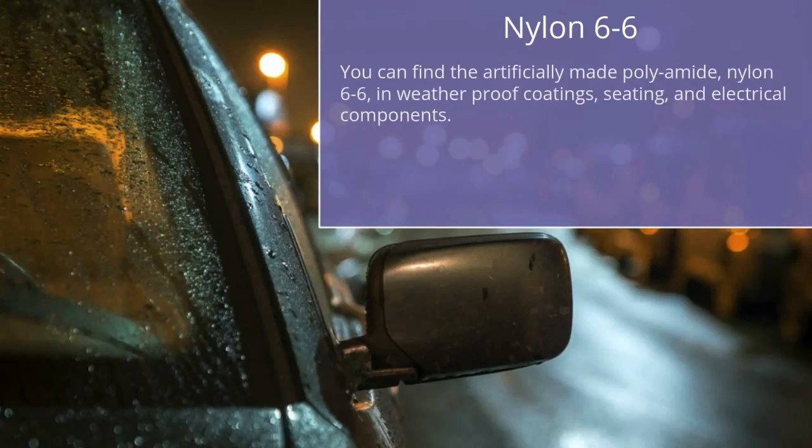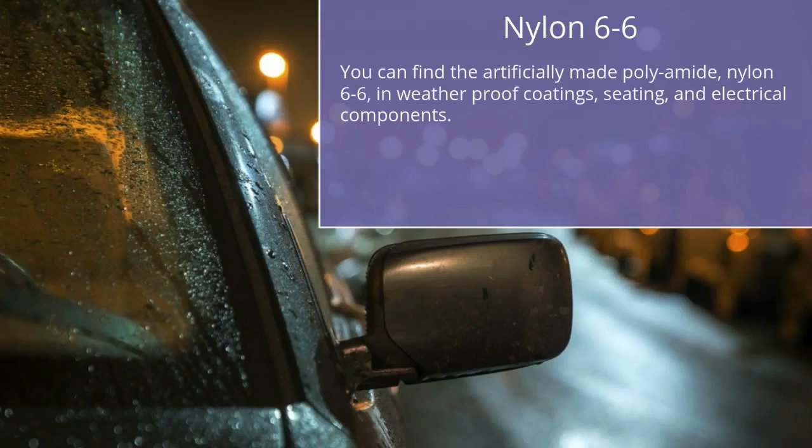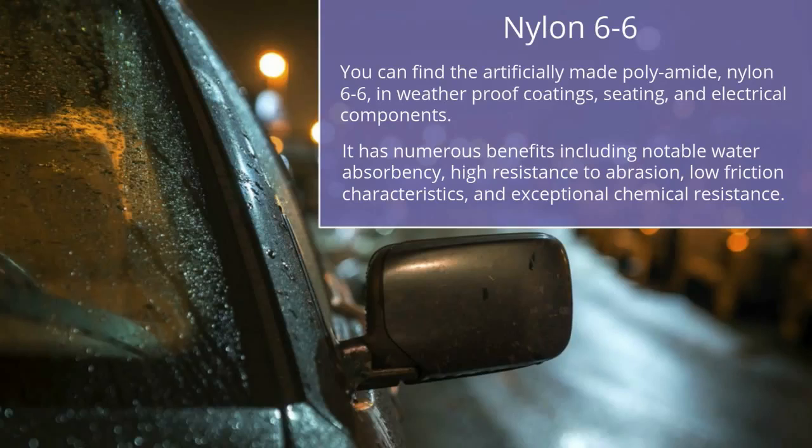Nylon 6-6: You can find the artificially made polyamide nylon 6-6 in weatherproof coatings, seatings, and electrical components. It has numerous benefits including notable water absorbency, high resistance to abrasion, low friction characteristics, and exceptional chemical resistance.